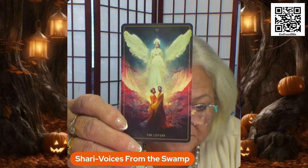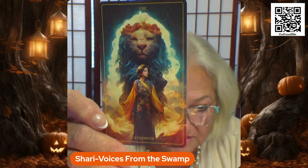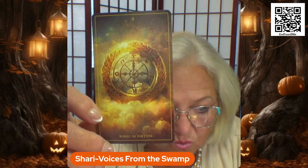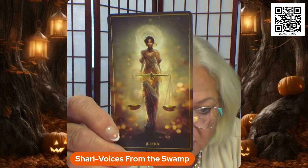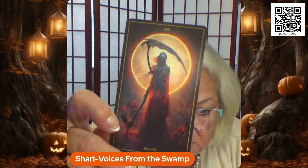The Hierophant. The Lovers. The Chariot. Strength. The Hermit. Wheel of Fortune. Justice. The Hanged Man. Death.